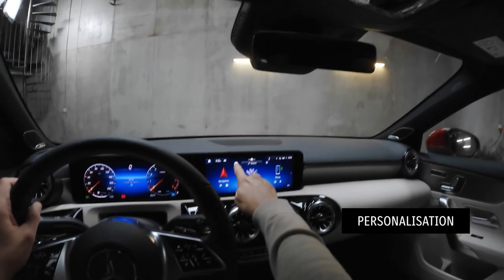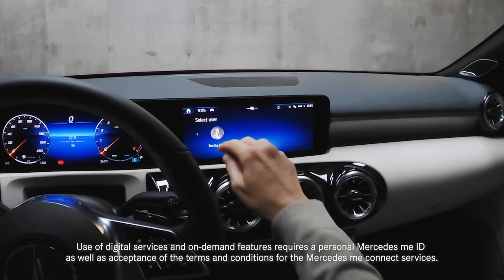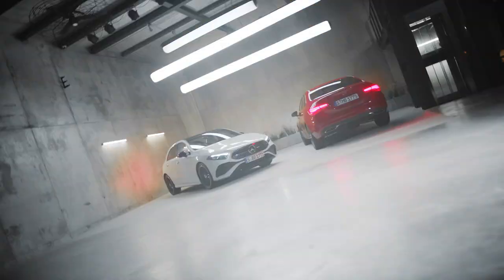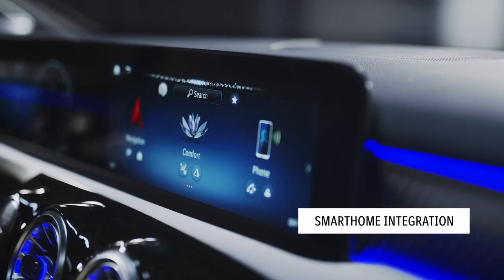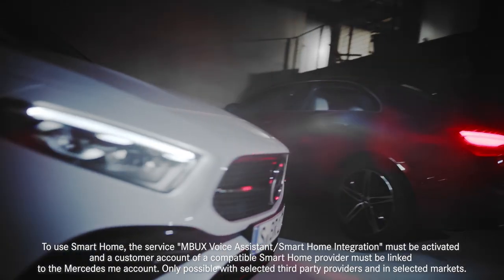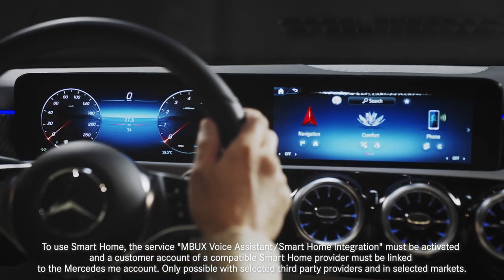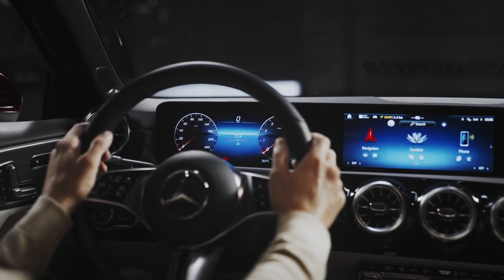The same goes for personalisation. You can use different profiles to store personal settings such as seating position, ambient lighting or temperature. And the second-generation MBUX system has gotten smarter too. Via the MBUX voice assistant, the smart home integration allows you to turn your lights on or off, remotely set the temperature, or even open the garage door at home. [Voice demo: "Hey Mercedes, open my garage door!" — "Sure thing, I'll open the garage door."]